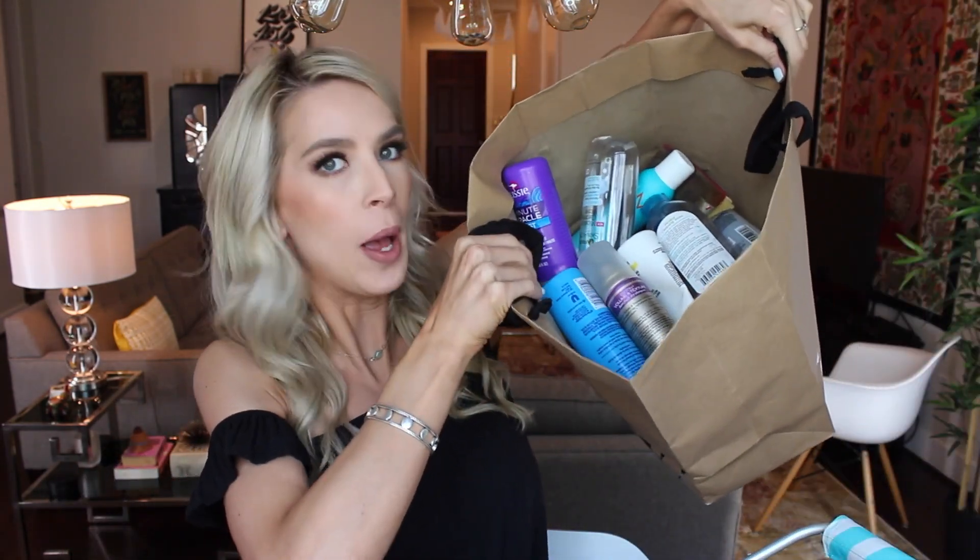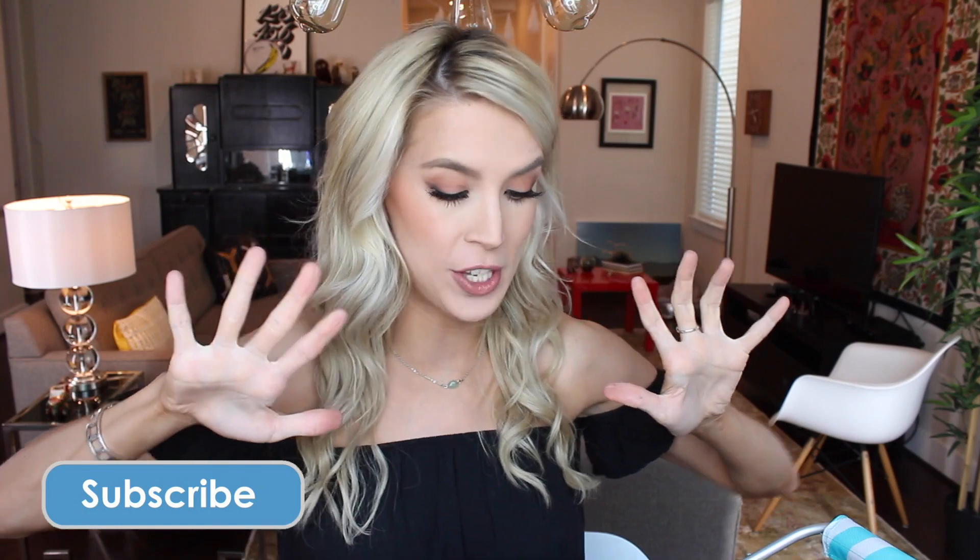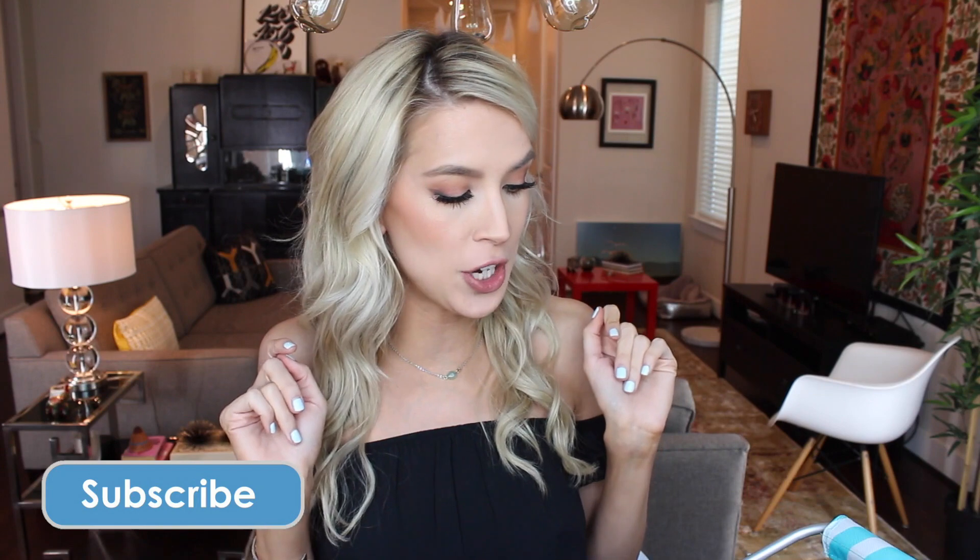Hey everyone! Today I am doing a really, really oddly huge empties video — an empties review of products I used up, what I'm gonna repurchase, and what is just gonna be trash. I not only have my usual empties receptacle that is overflowing, but I also have this separate shopping bag that is about halfway full. I've got makeup, I've got skincare, I've got even a hair tool.